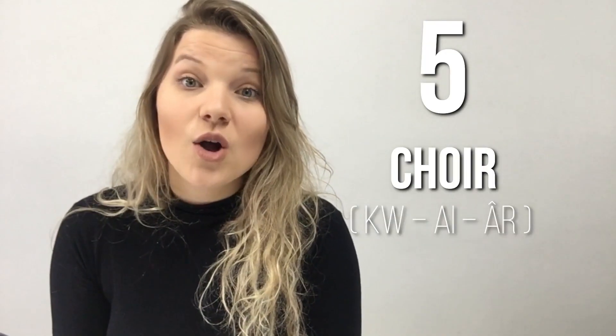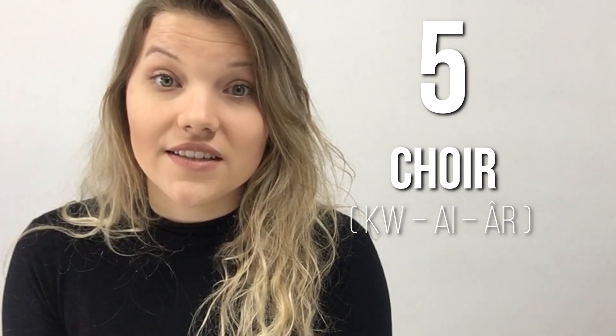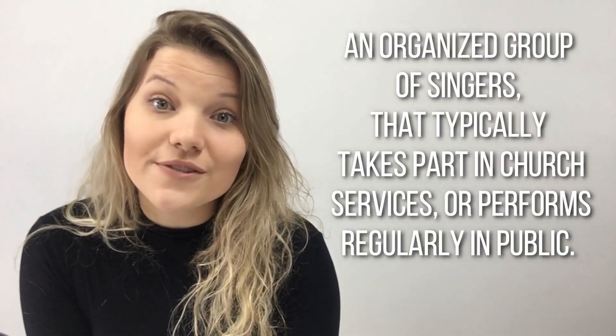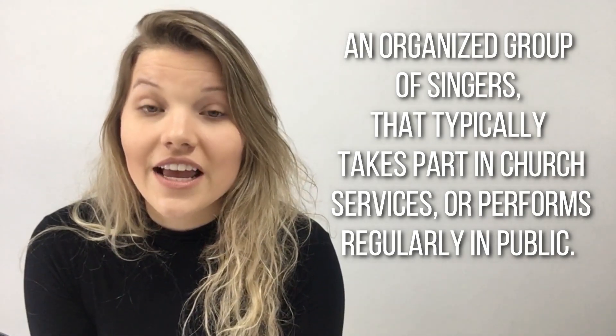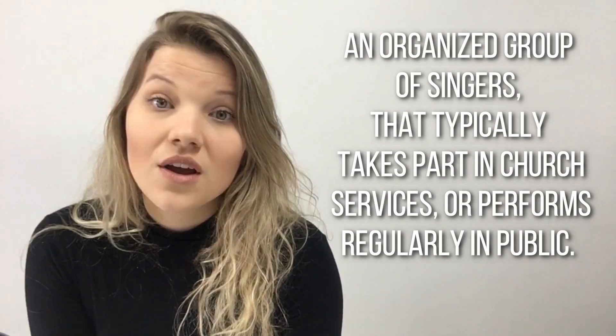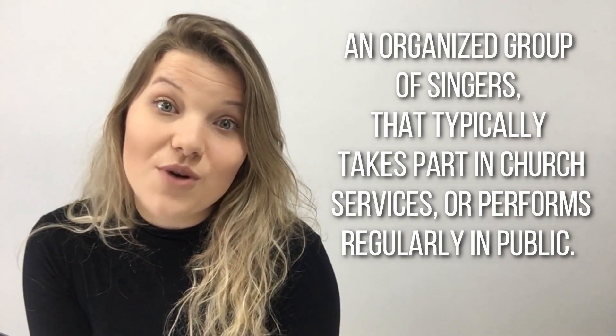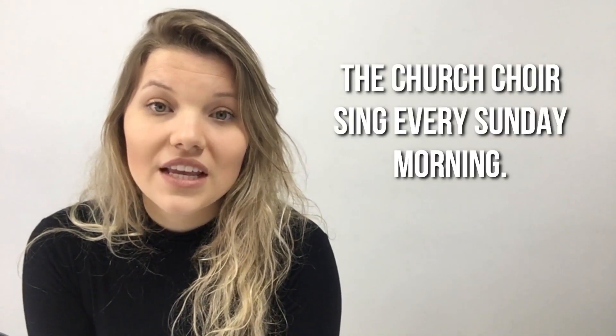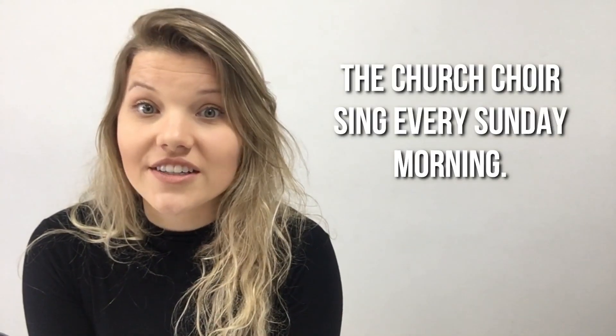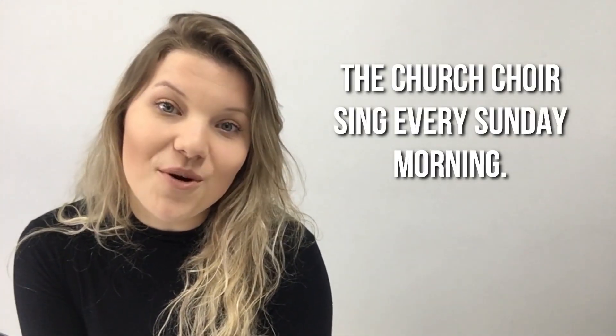Word number five: Choir. Choir. An organized group of singers that typically takes part in church services or performs regularly in public. Example: The church choirs sing every Sunday morning.